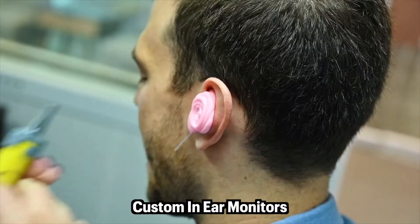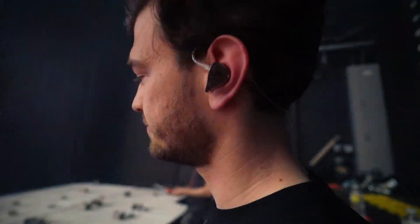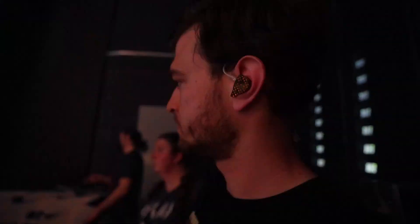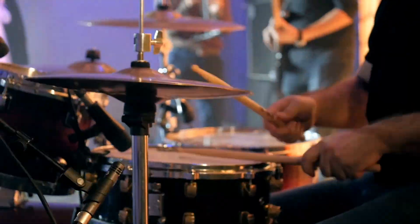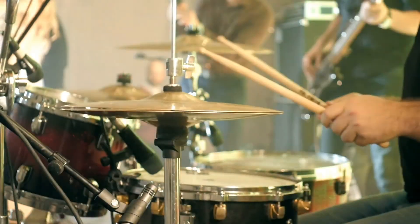By using custom headphones, musicians can block out the external sound funneling in and instead deliver a much quieter and more precise sound right towards their eardrum. The result is not only a better experience for the artist to hear what they're doing, but long term it's much safer for their hearing.